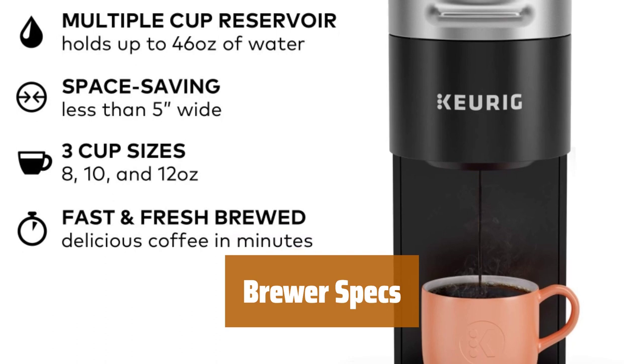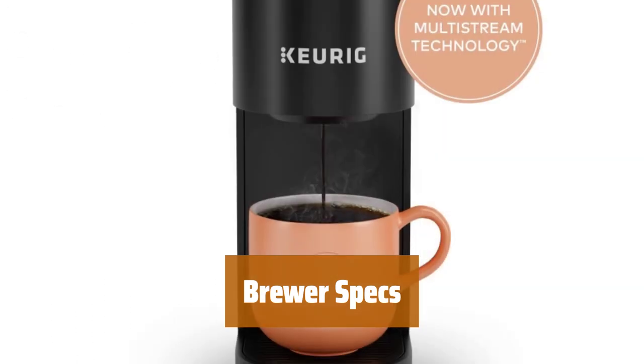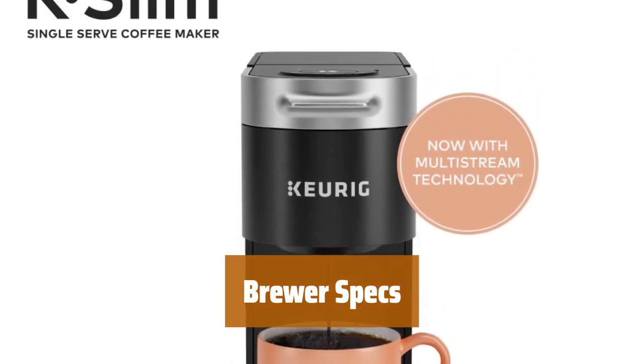Dimensions: 12.14 inch H x 4.76 W x 15.2 D. Weight: 6.22 pounds. Voltage: 120V.